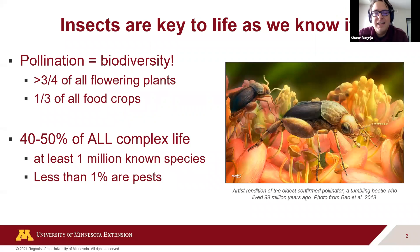One of the most important roles insects play in our daily life is pollination. Insects and flowering plants have a long history together. There's an artist rendition of a tumbling beetle — the first confirmed pollinator by fossil evidence. Over three-fourths of our flowering plants rely on insects to some extent, even some we think are self-pollinating. One third of all our food crops also involve pollination from insects.